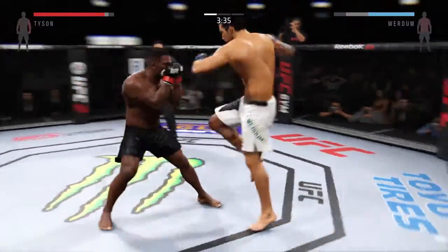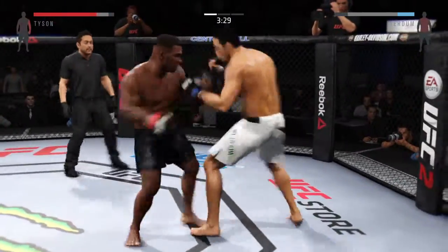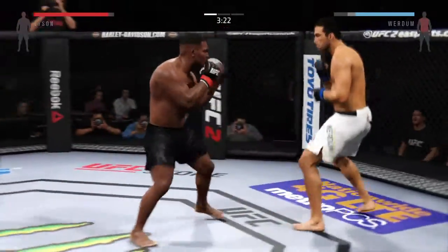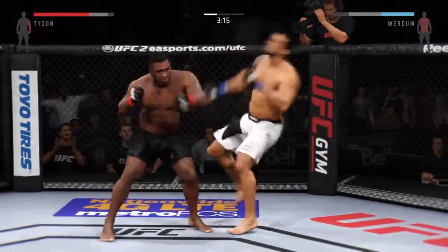Joey's used those body strikes very well in this fight, and now you can see the damage. He's starting to land those kicks to the body. The kicks to the body have been significant thus far. Back and forth.